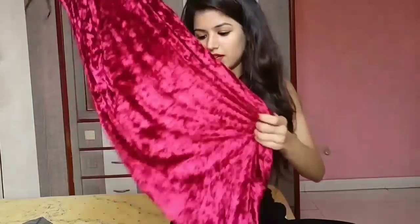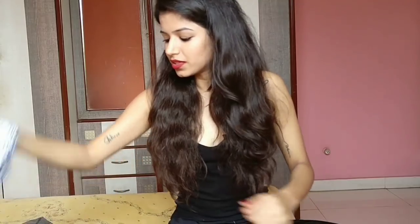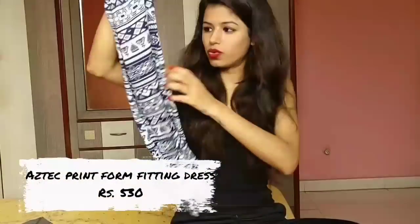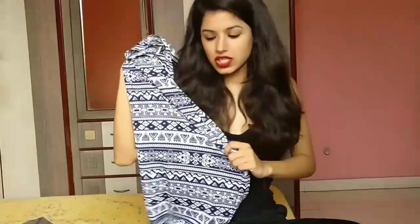I'll link all the dresses and tops from Shein and Romwe in the description box, so if you like anything you can buy it directly from there. The next one is this dress that has got print all over it. I really like this dress and the material is quite good. This is again from Shein. It's again a bodycon dress — I love bodycon dresses because of my body type.